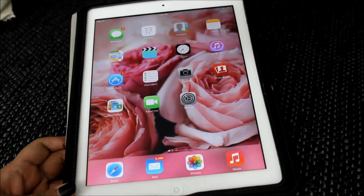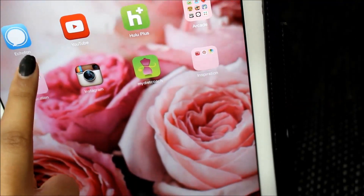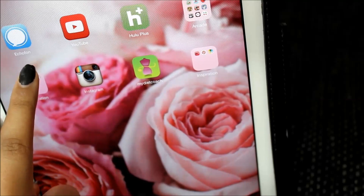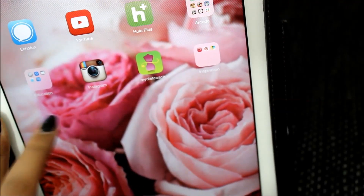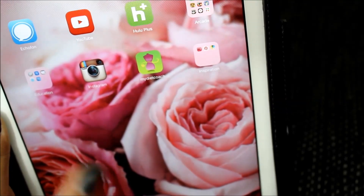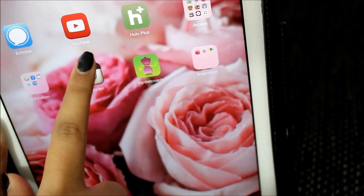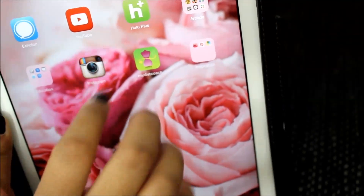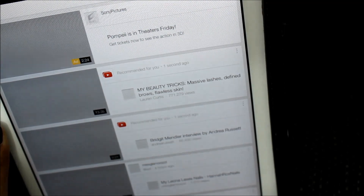On the second page I just have Echo Phone, which is like an app for Twitter. I know I say my Twitter is coming soon, so I don't have it right now, but once I create one and get everything ready I will give it to you guys so you can follow me on Twitter. And then I have your standard YouTube app - everybody loves YouTube, and this is what you're on right now.